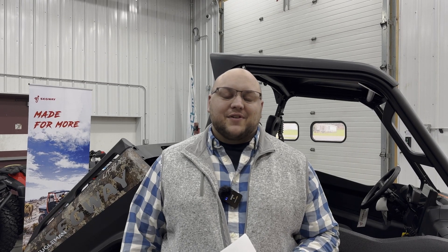Hey guys, Zach with Current RV. Going to do a quick walk around the 2023 Segway SX-10W.